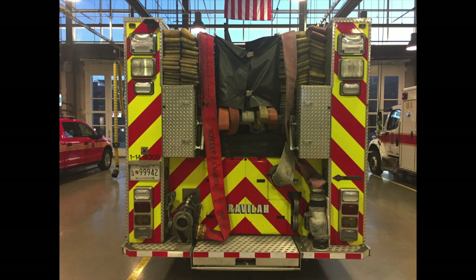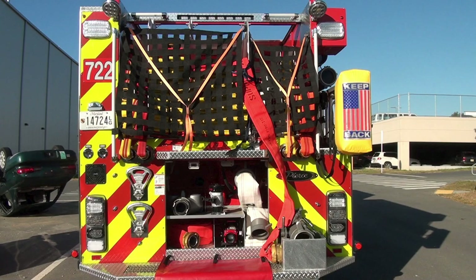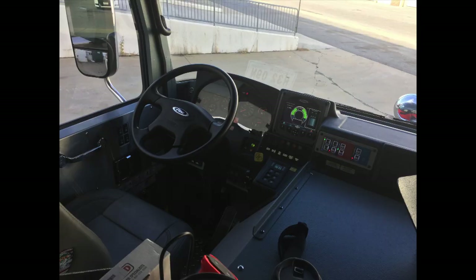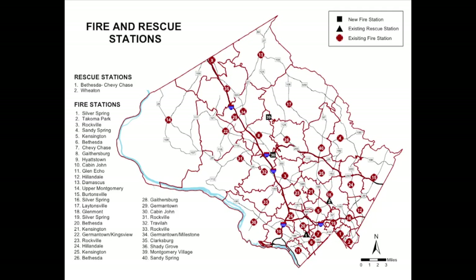Like the Crimson engines, these new Pierce engines were designed to have uniformity in configuration and equipment to ensure department-wide consistency. This provides simplicity and practicality for drivers working in different stations or battalions.